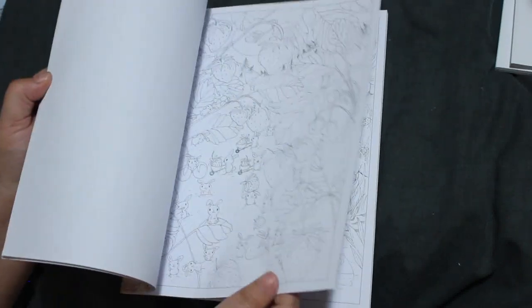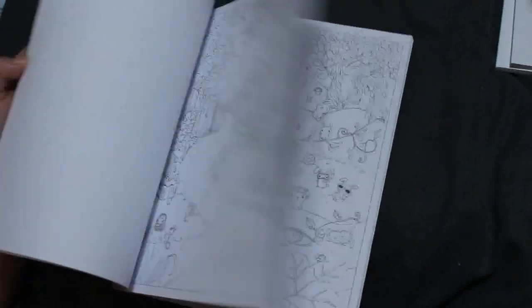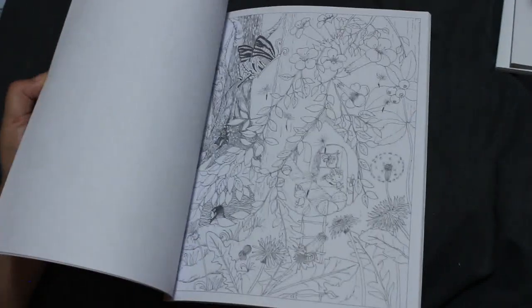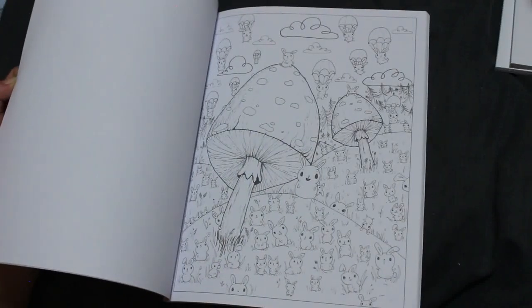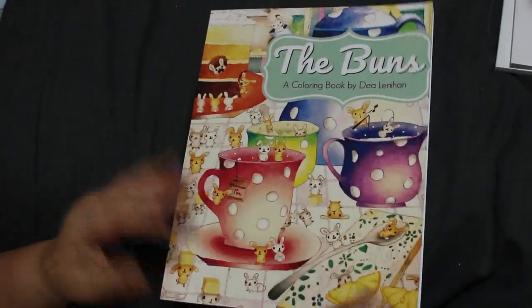I've got Thea Lenehan's The Buns. This is the Amazon version so the paper's not the best — it feels really poor even for Amazon. I'd have labels too, but I still love her art style. It'd be perfect for pencils, just lightly shade it. Those bunnies are adorable — I do think it's a really cute book.